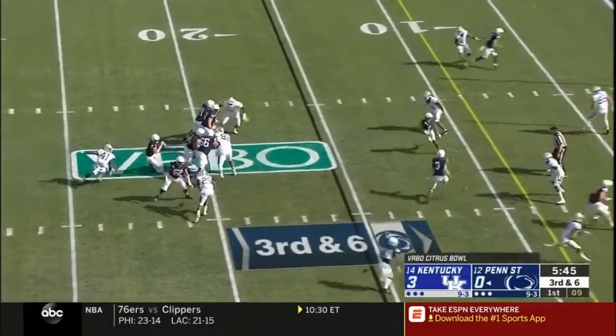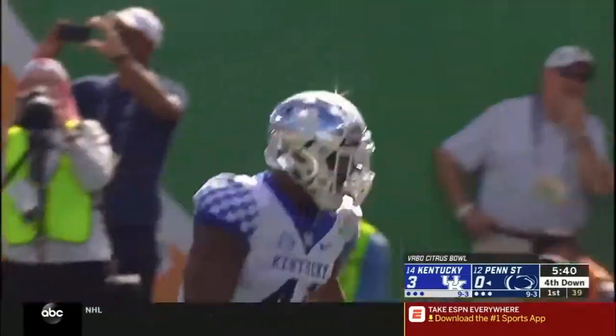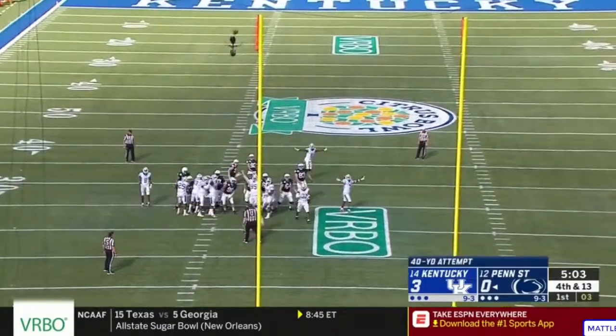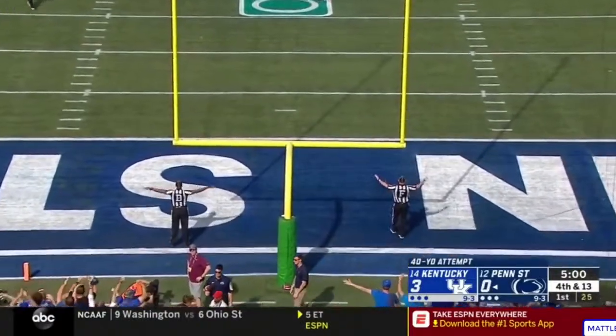McSorley pressured right away — got away from Allen the first time but not the second. Man, did he get into the backfield in a flash. Josh Allen's out. Kentucky will try to tie the game — got a low snap, the hold was down but that kick was wide.